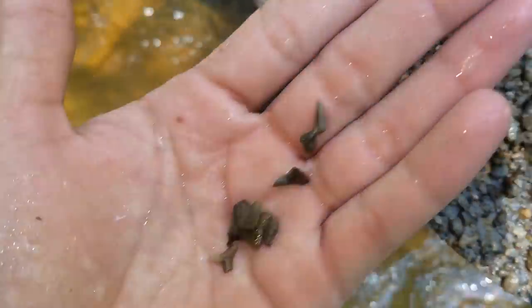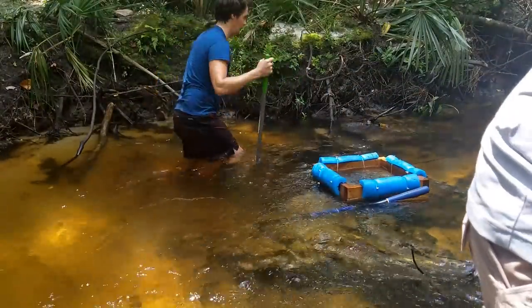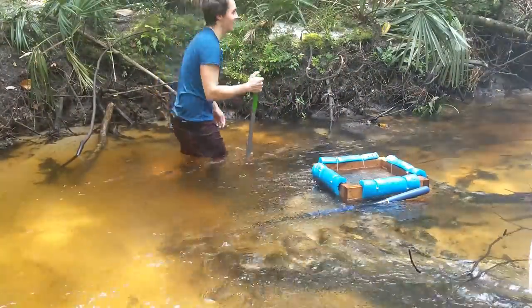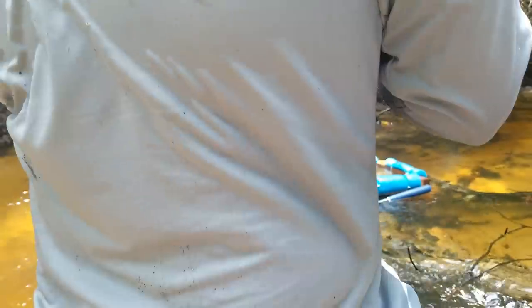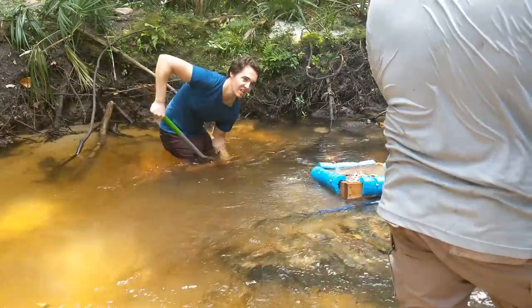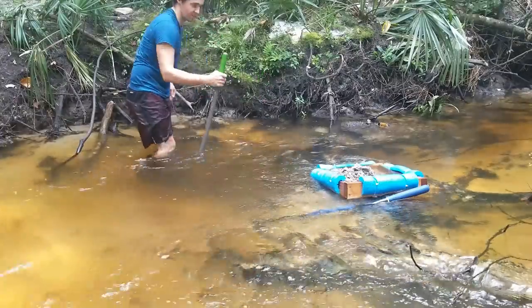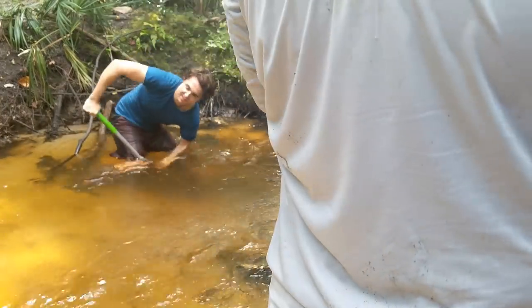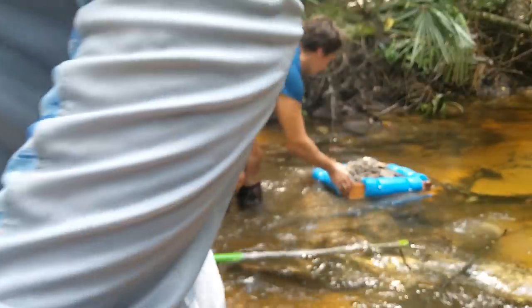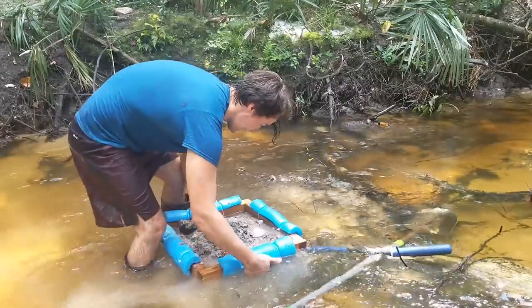I was just picking stuff up off the surface right there. I'm sure there's one right there — yep, one right there, yep, one right there. Touchy, man.